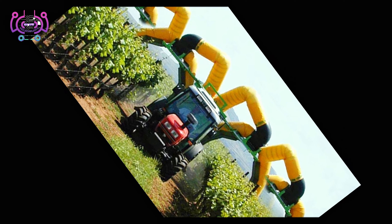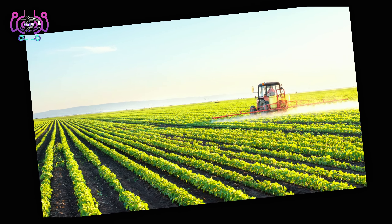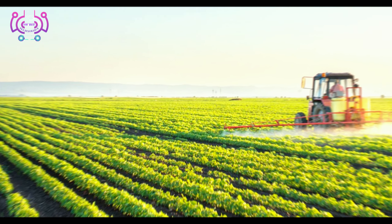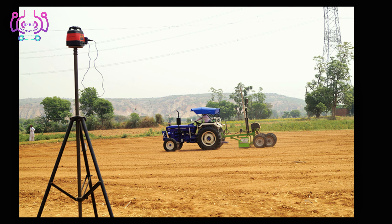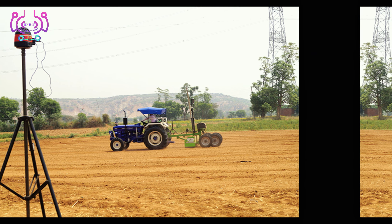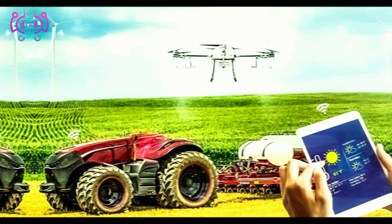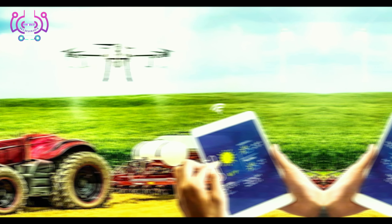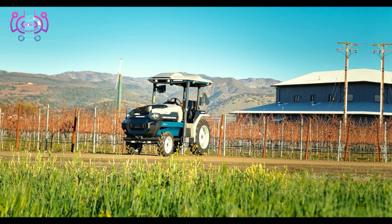Witness the power of advanced machinery designed to optimize farming operations. Smart tractors, harvesters, and planters equipped with precision sensors and GPS technology are enhancing accuracy and reducing resource waste. Dive into the world of smart farming where data-driven decision-making takes center stage, with the integration of IoT devices, weather stations, and crop monitoring systems to ensure optimal crop health and yield.